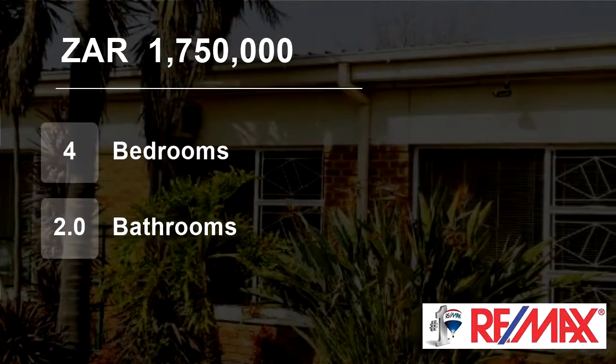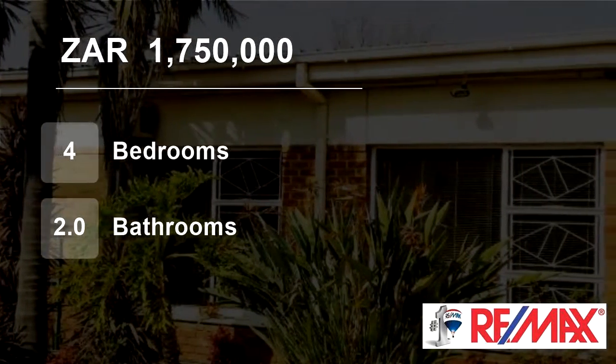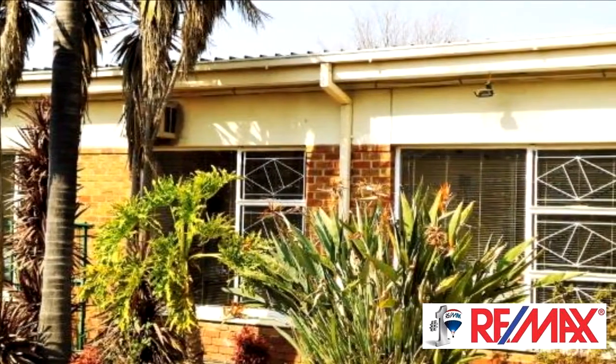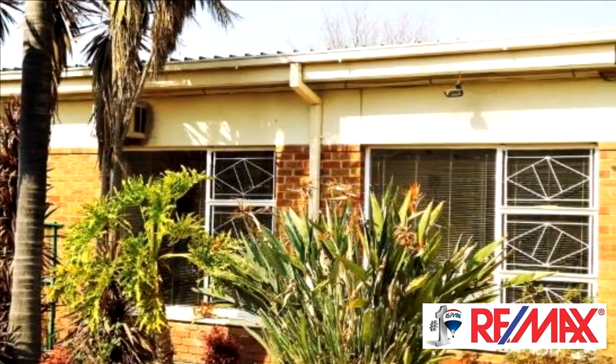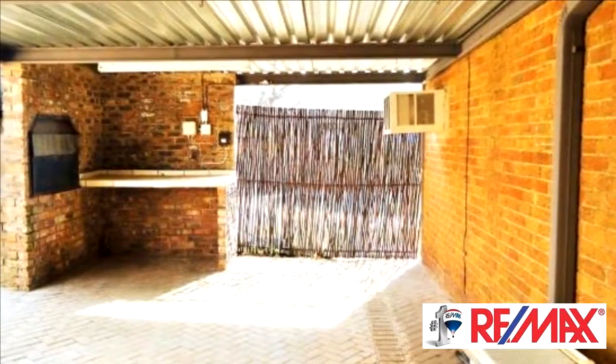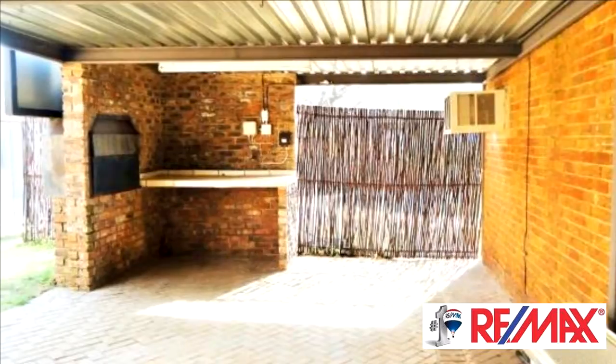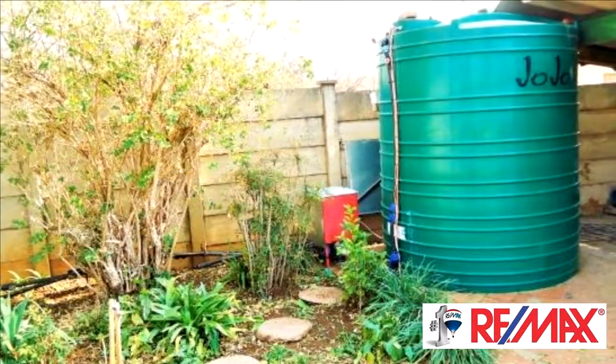Welcome to this four-bedroom house for sale in Fishart Park, Plumfontein, Free State, South Africa, for R1,750,000. Neat family home in an excellent location in Fishart Park, almost walking distance from Hyperama Hypermarket and Rosebach.